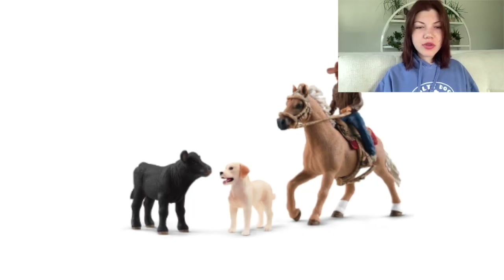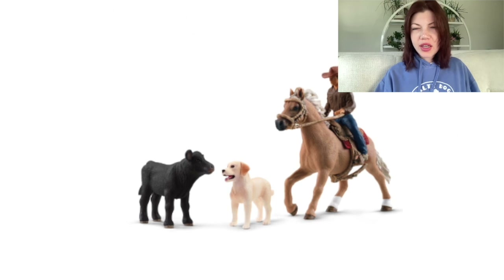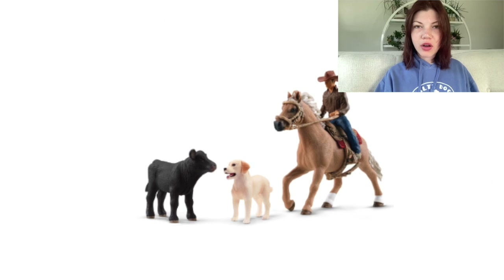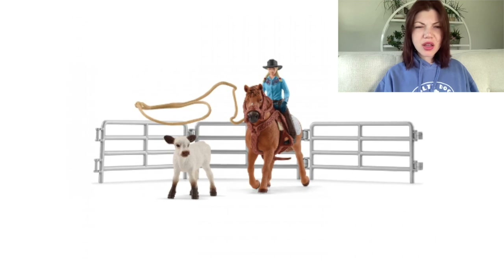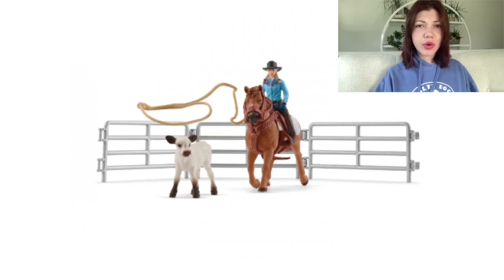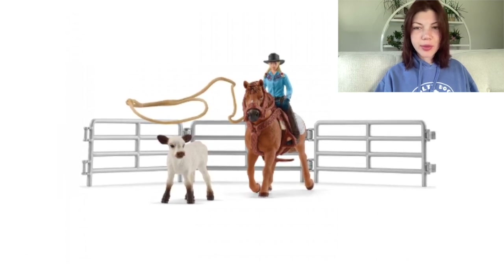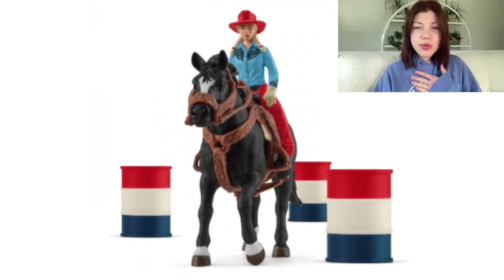Now we're moving on to some sets — this is more of the second half, and then I'm gonna be showing you guys the advent calendars so stay tuned. First of all we have this western set. I feel like I've seen this before — a lot of their western sets just kind of look the same. When I was going through these I was like 'wait, these are new, right?' — and apparently they are.